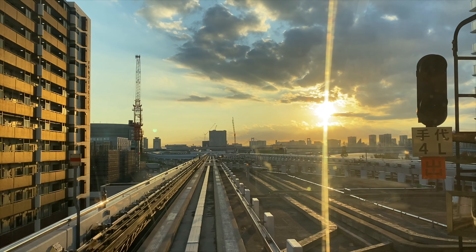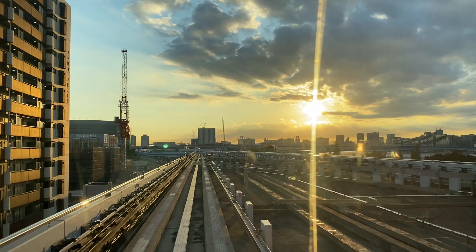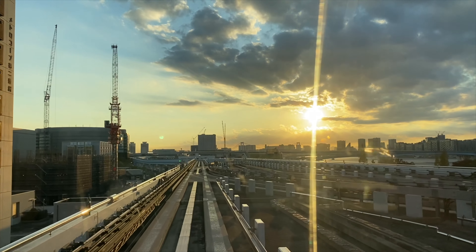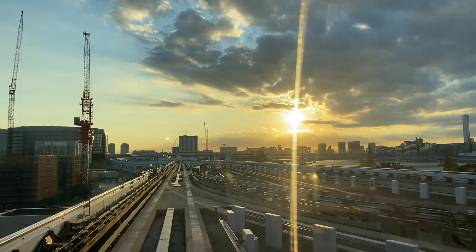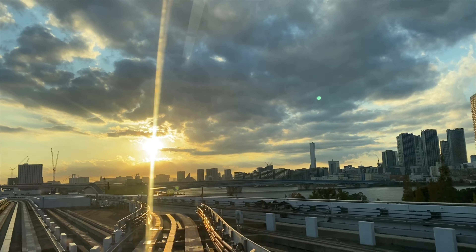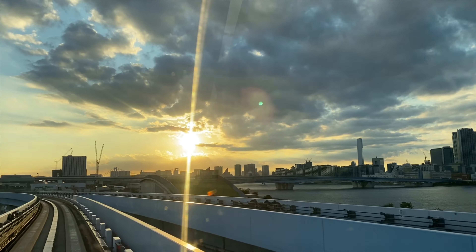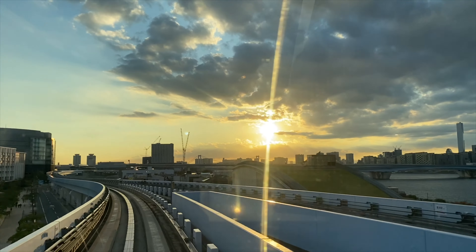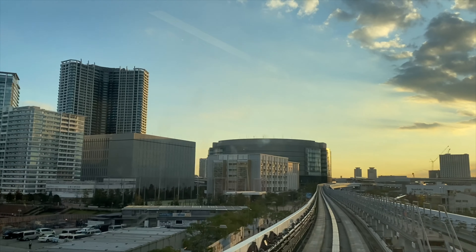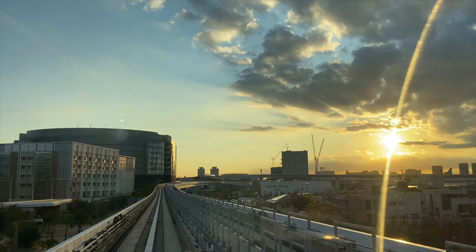Hi everyone! These are the images of our ride from Toyosu station to Aomi station, where TeamLab Borderless is located. To go there you have to take the Yurikamome line. It's a kind of monorail and it has no conductor. I recommend that you sit in the front carriage and you will have the feeling that you are driving yourself, which is pretty popular amongst Japanese people, especially those who are into trains.